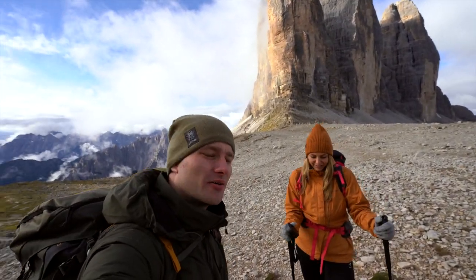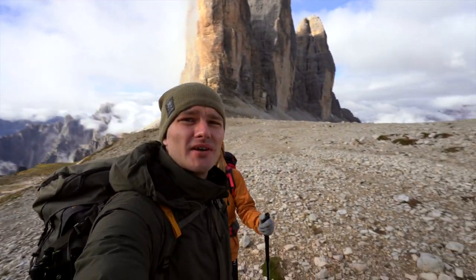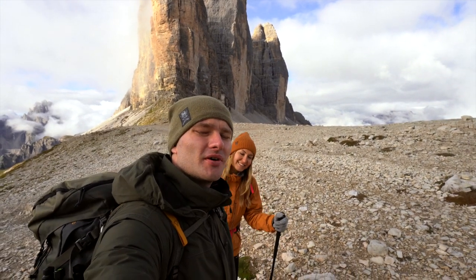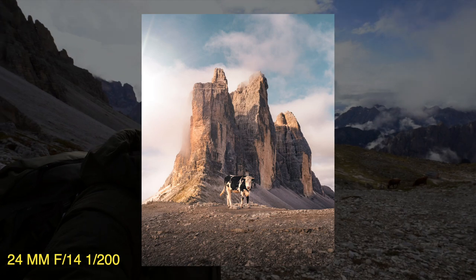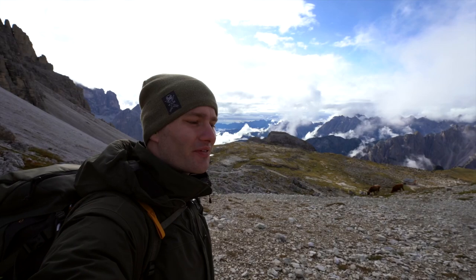After a short hike, we were able to reach the first viewpoint on the famous Tre Cime. We were accompanied by some mountain cows — actually mountain bulls. This mountain is full of bulls and it's pretty scary. Even though they are friendly, it's pretty scary to walk among them.